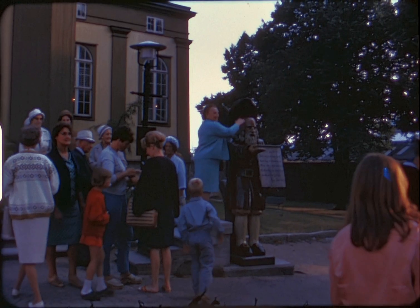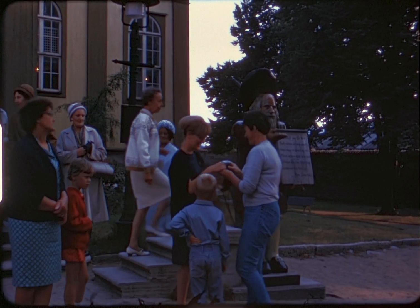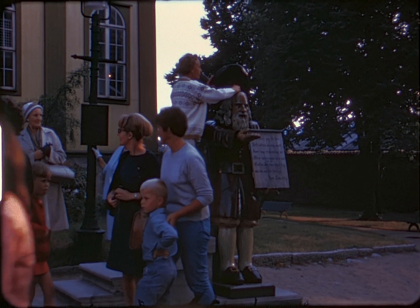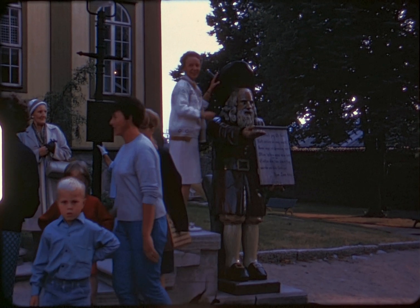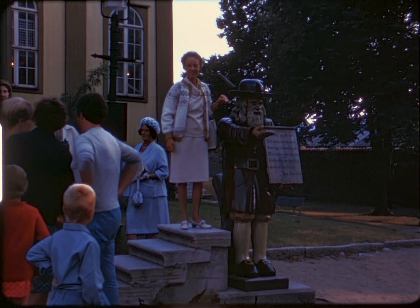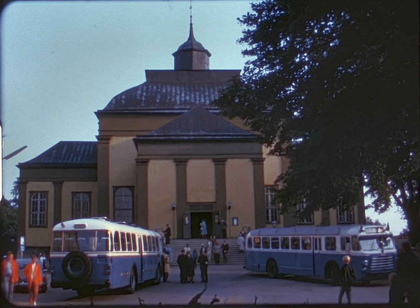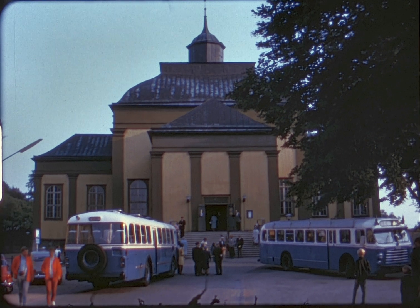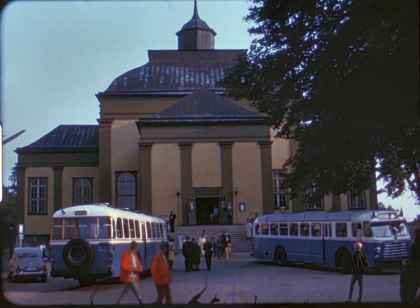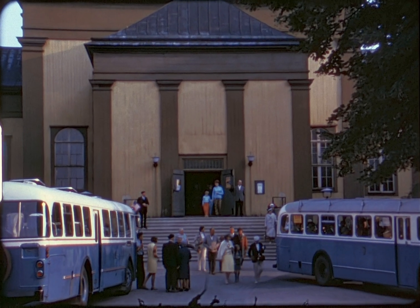Buses take us first to the Admiralty Church with its poor box fashioned in the figure of an old bearded man holding a sign that reads: "Humbly I ask, though weak my voice may be — come, lift my hat and give a coin to me. Blessed is he who taketh care of the poor." This old church was erected in 1685, built of wood and beautifully preserved.